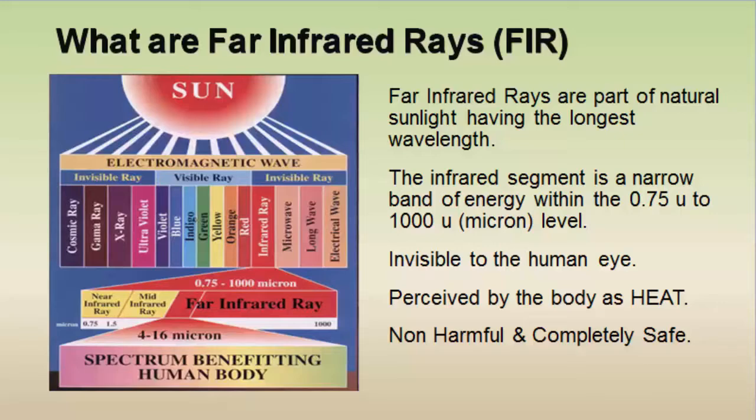As you can see in the diagram on the left, the electromagnetic wave comprises from cosmic rays to electrical waves. The far infrared rays are the beginning of the invisible ray segment of the electromagnetic wave and are a very small segment. Within the far infrared ray you have near, mid, and far infrared bands, and it is the far infrared segment of that band that is most beneficial to the body.